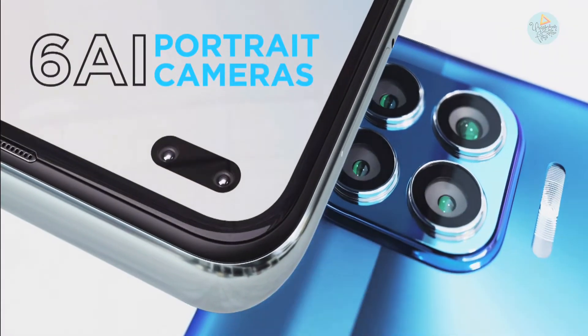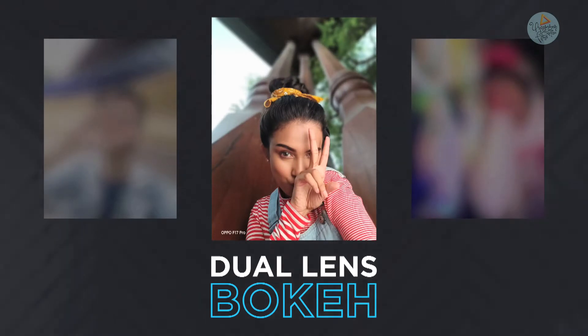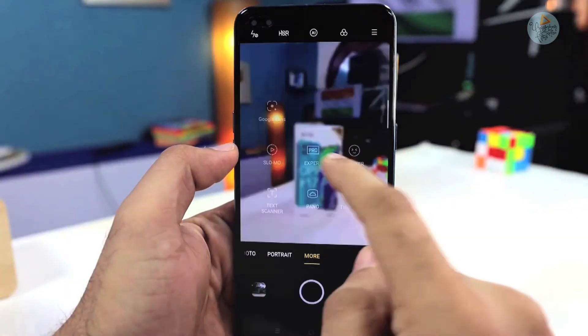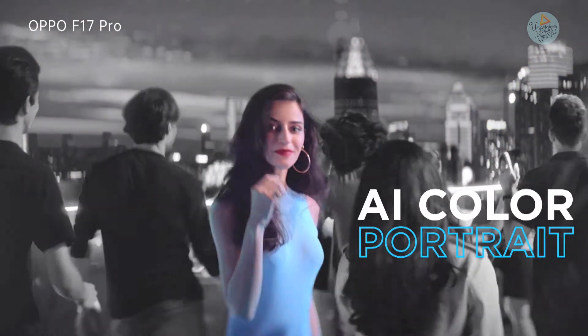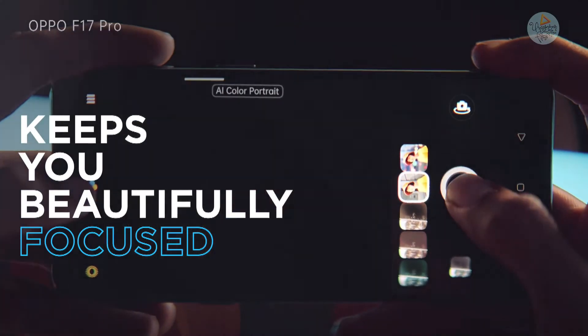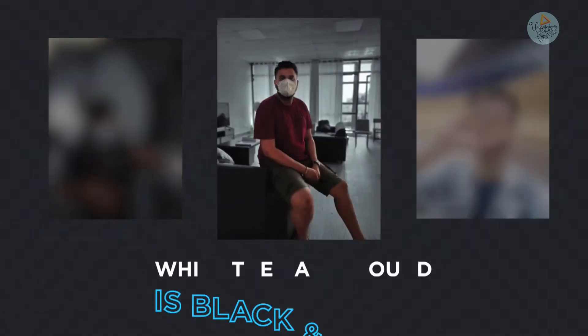You can see 6 AI portrait modes, which gives you a chance to take up to 108 megapixel pictures. There is an AI color portrait mode which captures the person in the frame in color while the rest of the background is black and white, which is very cool.